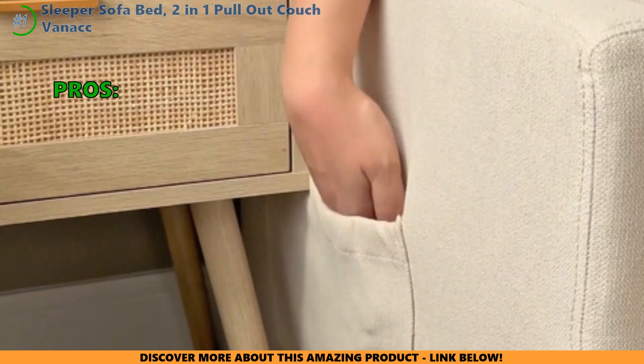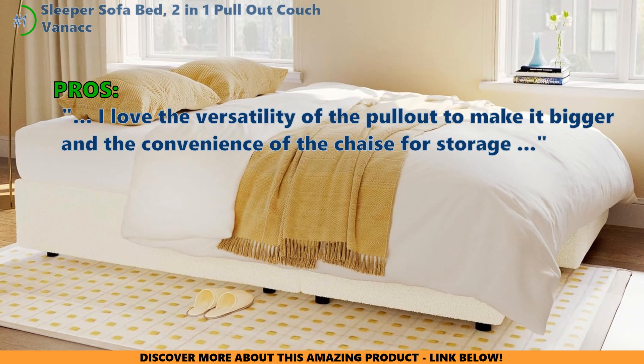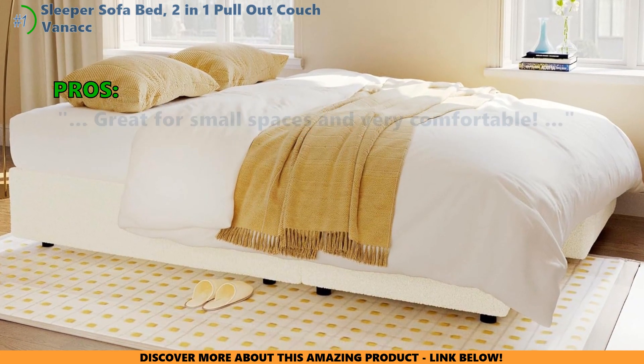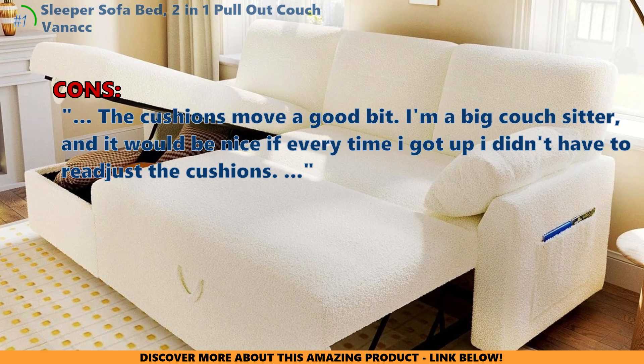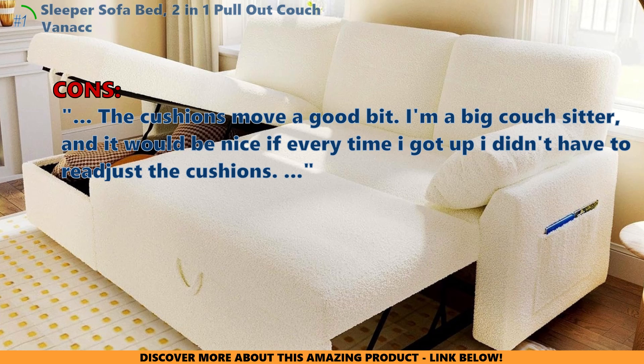Here are the top reasons why customers like the Vanak Sleeper Sofa Bed two-in-one pull-out couch: I love the versatility of the pull-out to make it bigger, and the convenience of the chaise for storage. Great for small spaces, and very comfortable. Some customers did not like the following: the cushions move a good bit. I'm a big couch-sitter, and it would be nice if every time I got up, I didn't have to readjust the cushions.